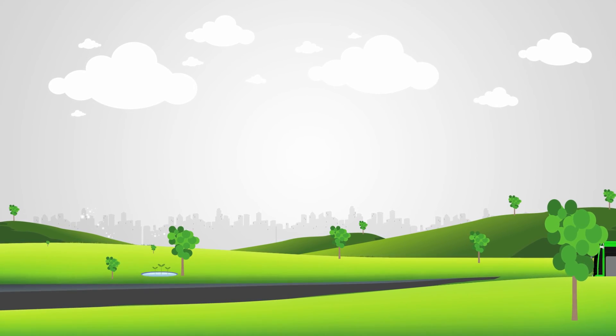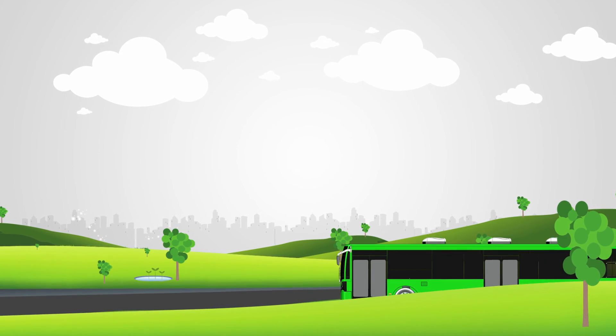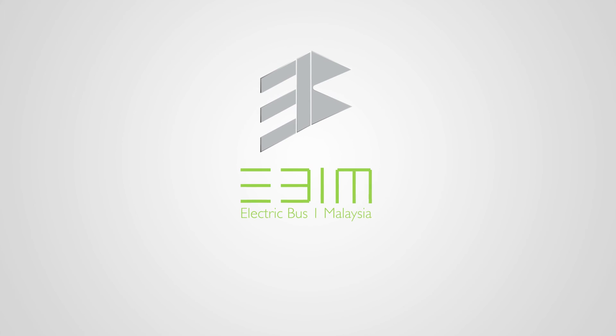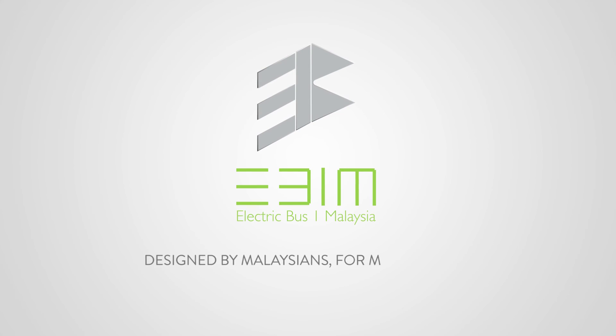The future of vehicles running solely on green energy begins now. Malaysia and EB1M are at the forefront of this idea in developing a commercially viable electric bus. EB1M — it's more than just a bus. It's an urban mobility solution designed by Malaysians for Malaysians.